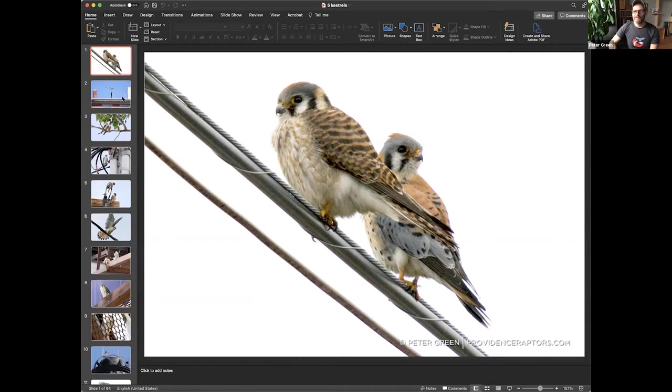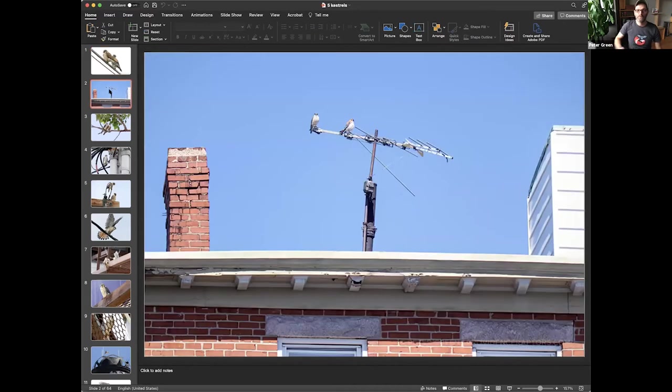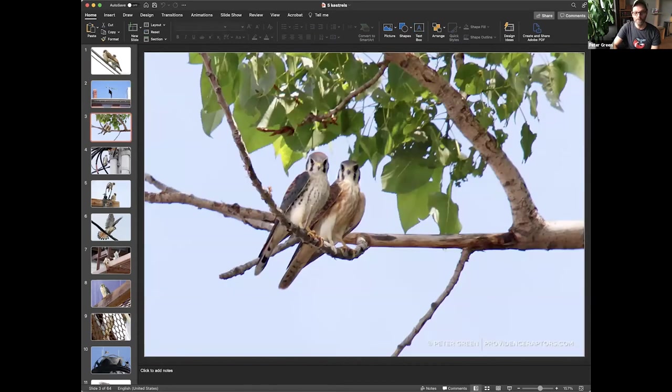Kestrels are one of the only raptor species that are sexually dimorphic in terms of color — you can see the male and the female look different. This is the female, who has rusty wings on the sides; the male has blue on the sides. Their tails are also very different. Through DNA analysis recently, it was discovered that falcons are actually more closely related to parrots than they are to hawks and eagles. When you look at this picture of kestrels, you can see they are like little murder parrots — they're colorful, they've got the small little hook beak. If you're looking for them, they love antennas — any time I see a kestrel, it's on an antenna.